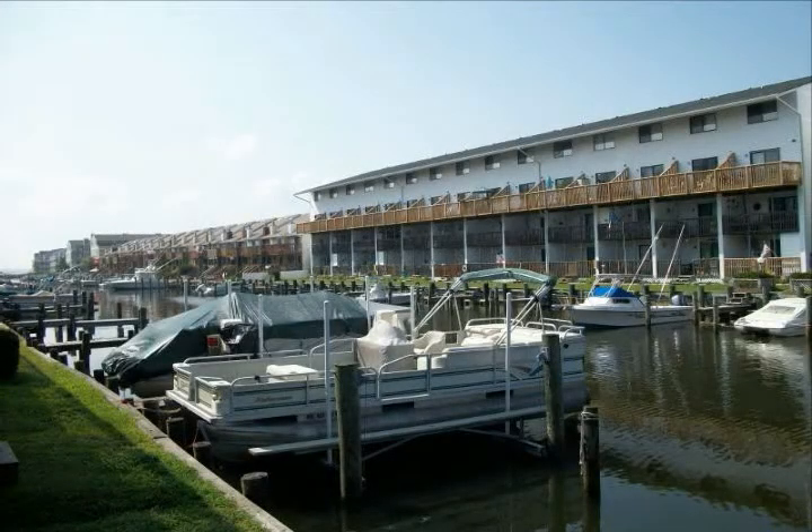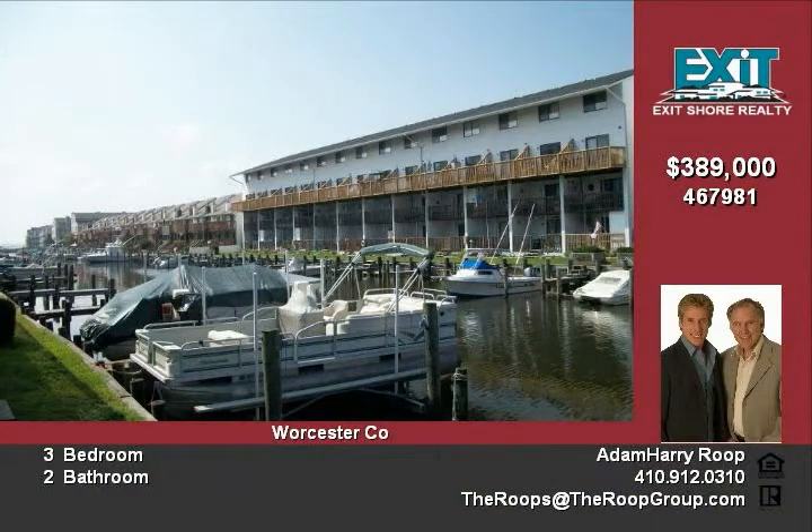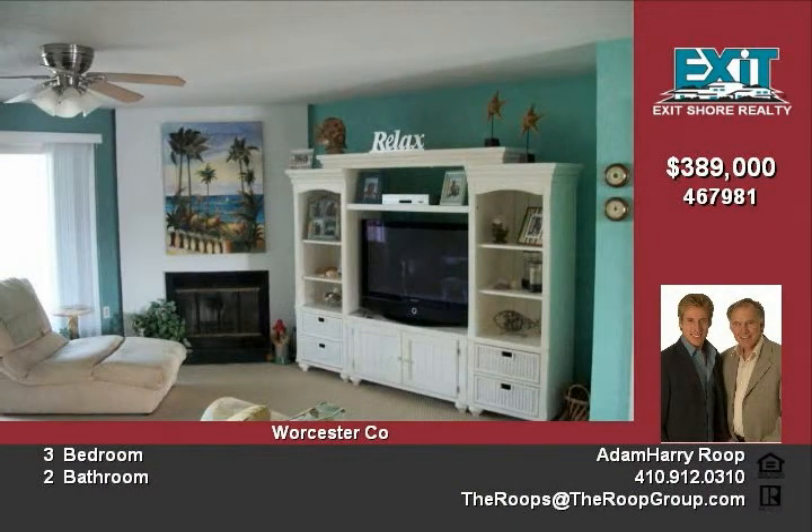Waterfront with deeded boat slip. Three bedroom, 2.5 bath, over 1600 square feet, back deck and balcony off of master suite, gorgeous views. No condo fees and short walk to the beach.